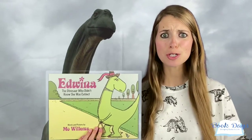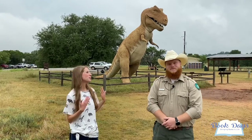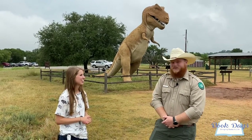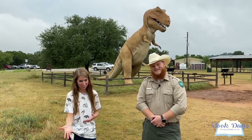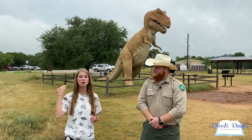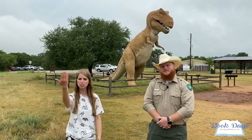The book is Edwina the Dinosaur Who Didn't Know She Was Extinct by Mo Willems. I'm here today with Ranger Allen — thank you so much for being here. Absolutely, thank you all for coming out to the park. This is actually my first time here at Dinosaur Valley State Park and I've always wanted to come, and Book Days gave me a reason to show it off to you guys.